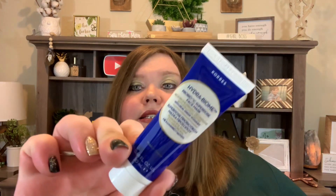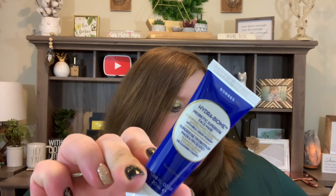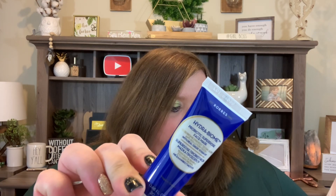Starting off with a full-size item is always nice. Next we have this from Korres — the Hydrobiome Probiotic Superdose Face Mask. This is the Greek yogurt formula: this probiotic mask with real Greek yogurt rehydrates, reduces redness, and rebalances skin's natural protective layer in just one use. This is a deluxe mini valued at $10; the full size is 100ml for $49.